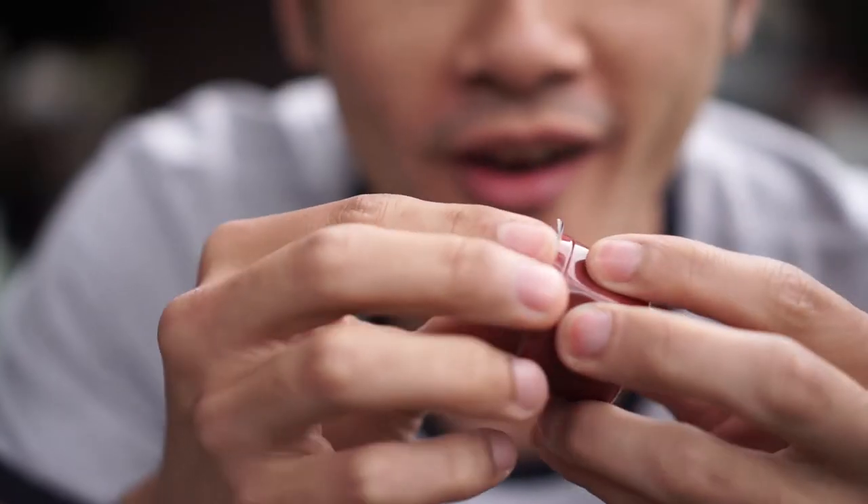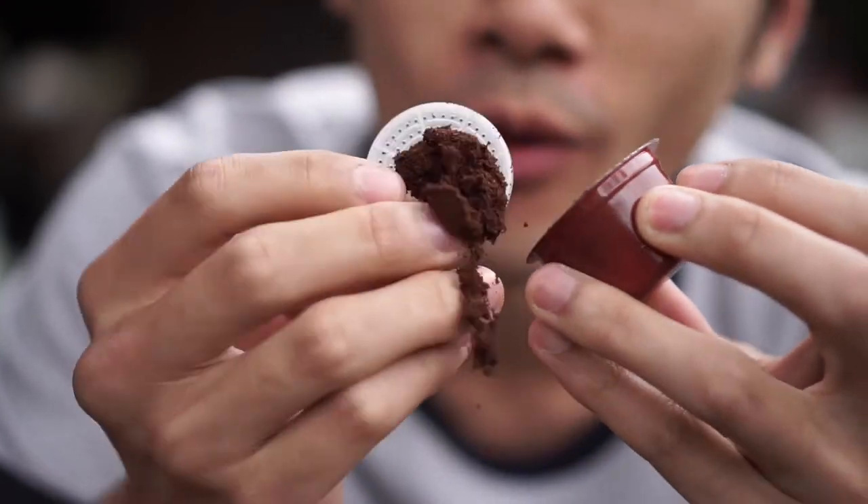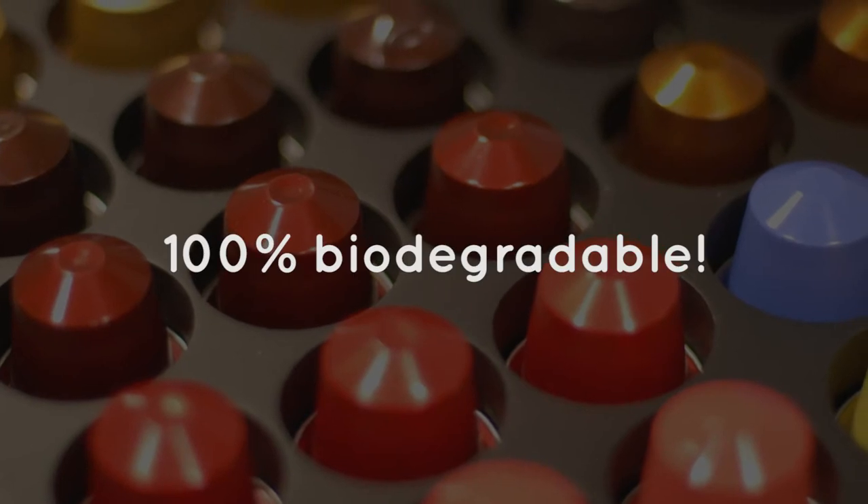Did you know the inventor of the coffee pod, John Sylvan, regrets making them? Really? How come? Because there's a lot of plastic in each pod, which means most can't be recycled. Some companies make biodegradable pods, which are great...